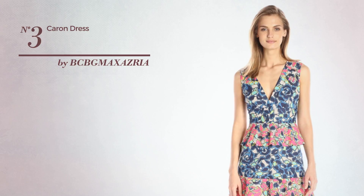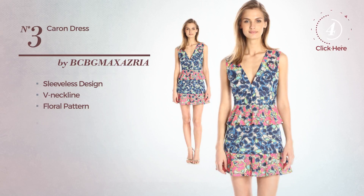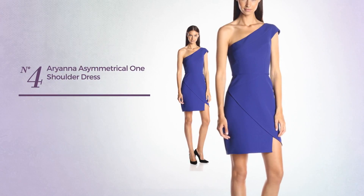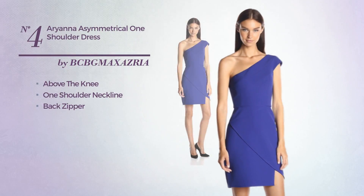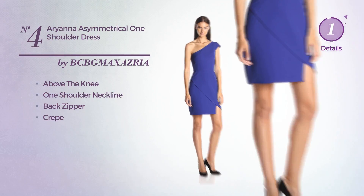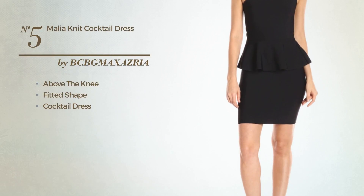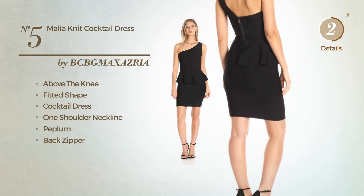Number 3. A flattering above-the-knee fitted cocktail dress featuring sleeveless design and a one-shoulder neckline, as well as a peplum and a back zipper. Available exclusively in this color.